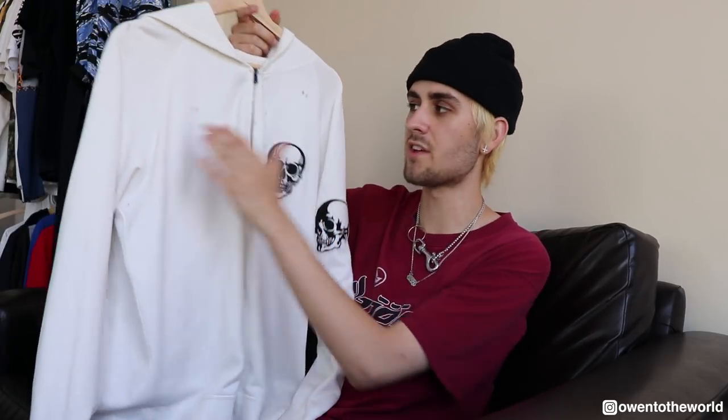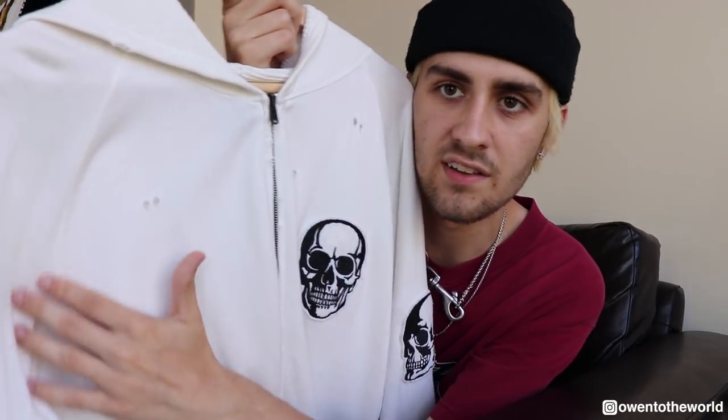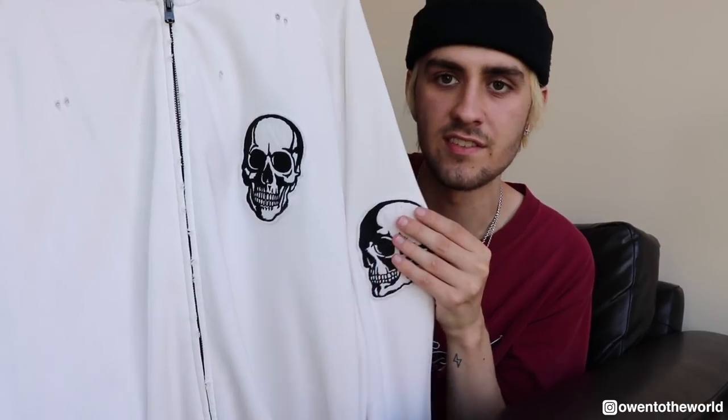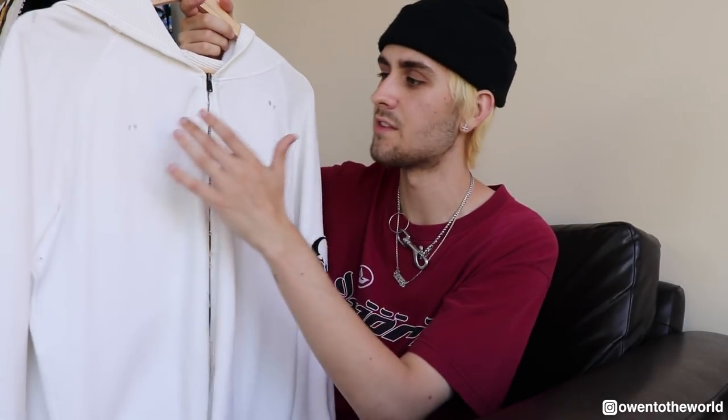It's a really really basic hoodie with a raglan sleeve cut. It has these really cool skull patches — one on the side of the sleeve and one facing forward on the chest. It's very cool and has like bullet holes everywhere. I don't own any other white hoodies so this is definitely a unique piece for me.